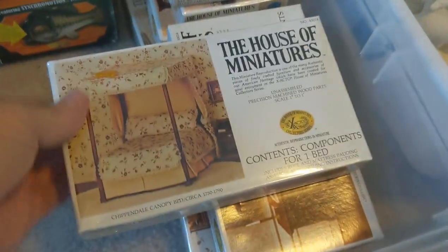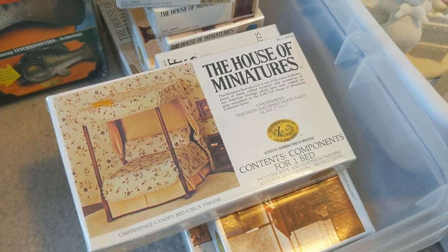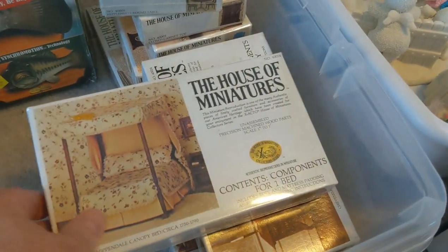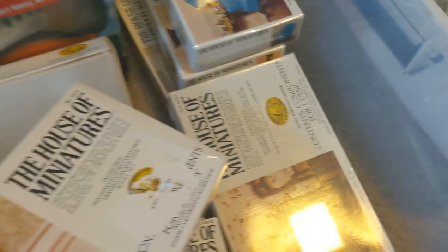These are all miniature dollhouse furniture kits that do have to be put together, but they're brand new and sealed — about a buck or two a piece. I picked up a whole big bunch: tables and chairs, bureaus, chairs, all kinds of dollhouse furniture. I think those should do very well.